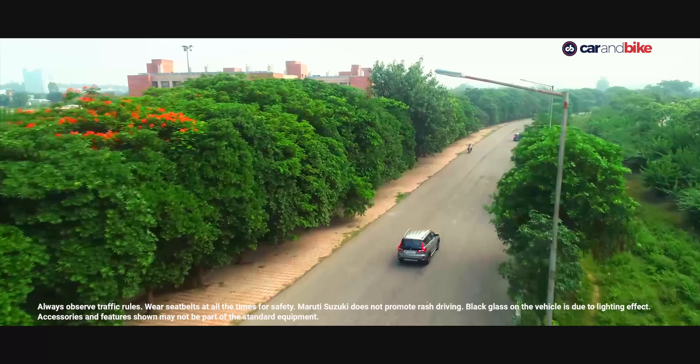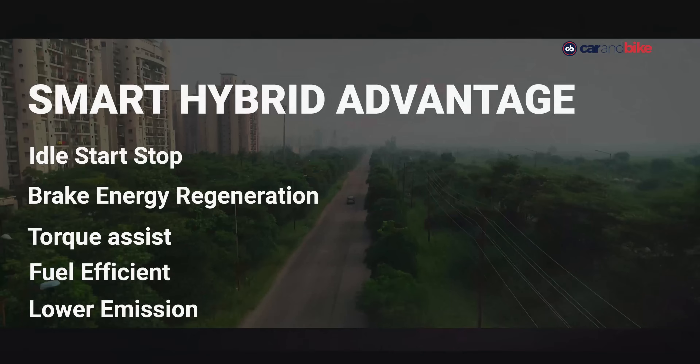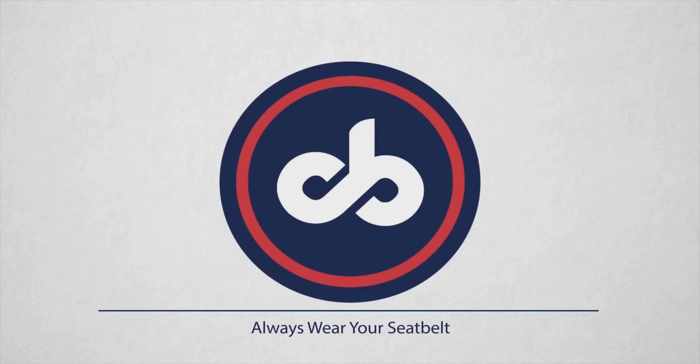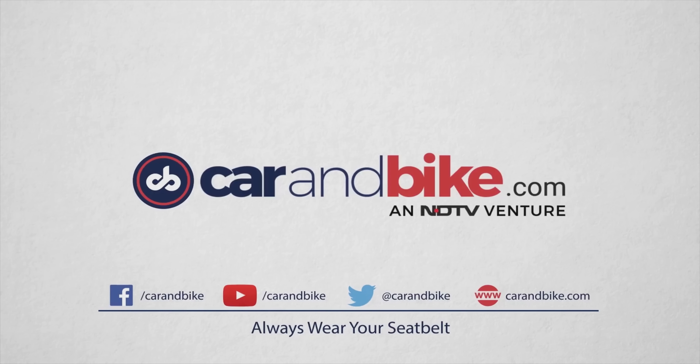How is regenerated energy utilized? Well, in a couple of ways. The torque assist — that's the motor function of the ISG — uses the energy stored in the lithium-ion battery to supplement the engine's power during acceleration. Now that reduces the load on the engine and enhances performance. That's a cool function.